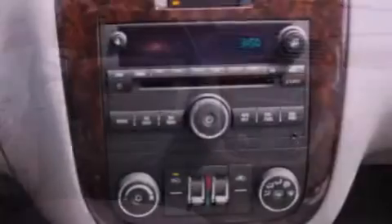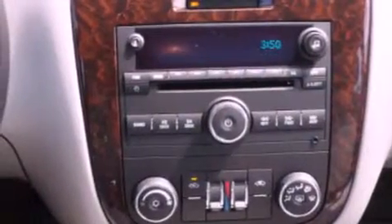Also included are dusk sensing headlights, an anti-lock braking system, side curtain airbags, front and rear reading lights, and an auxiliary power outlet.